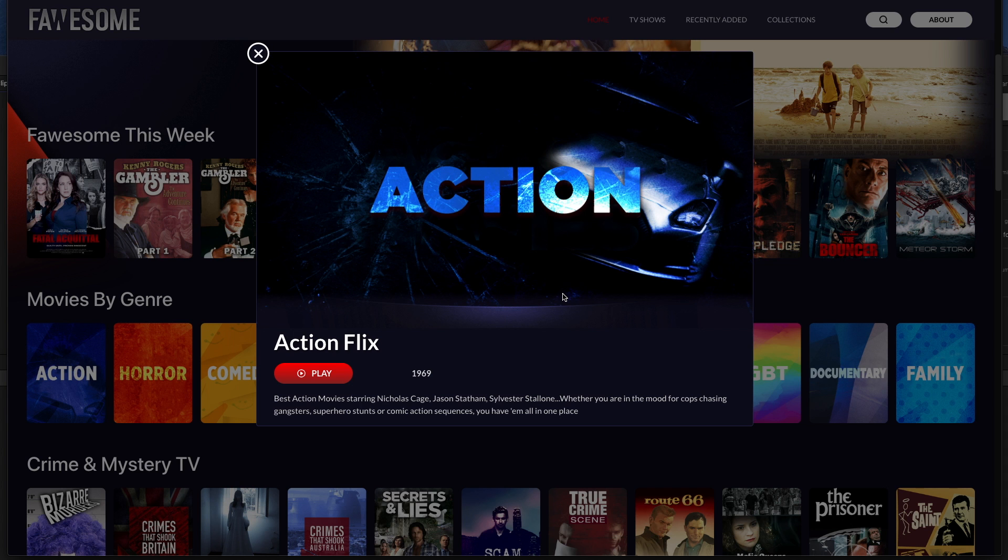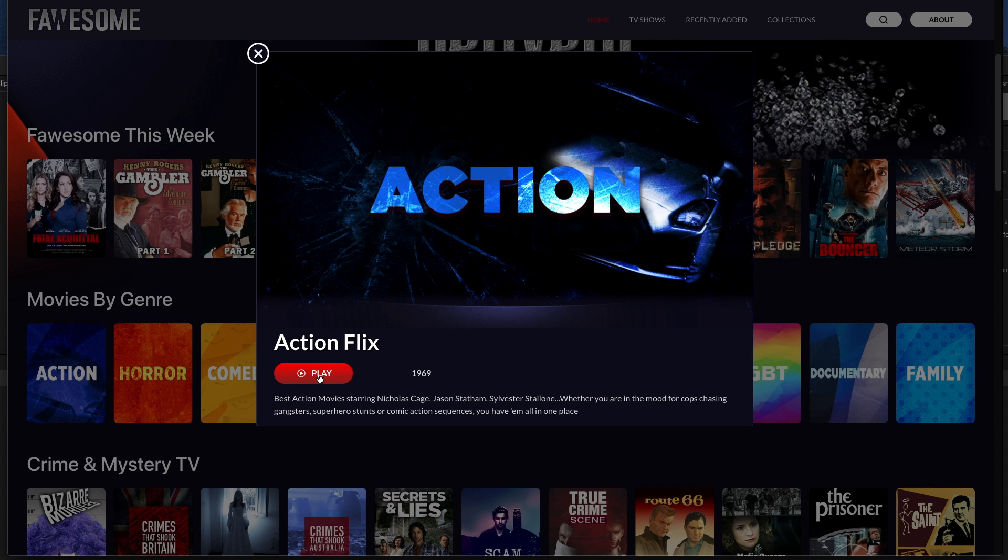So here you can see we've got Nicolas Cage, Jason Statham, Sylvester Stallone — so if you're a fan of these guys definitely give this one a look.